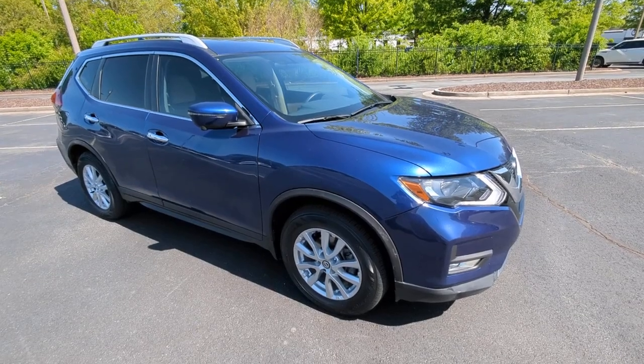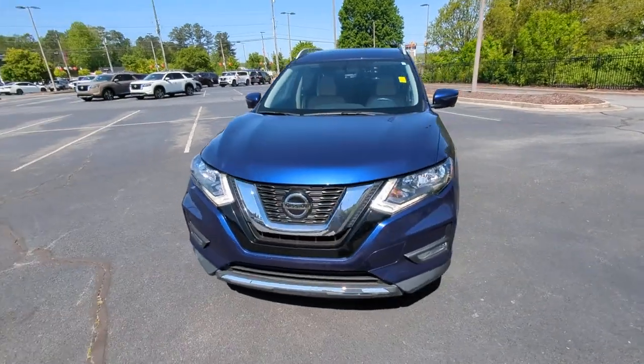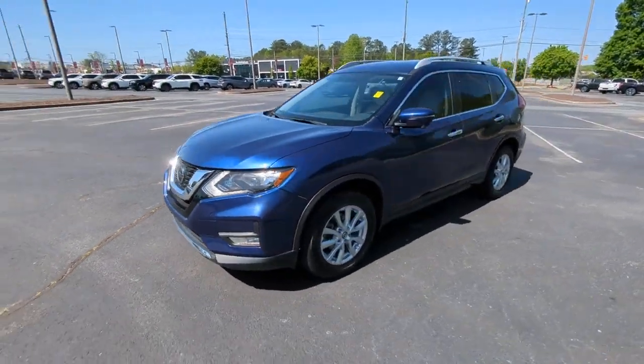Hop into the 2018 Nissan Rogue. With less than 25,000 miles on the odometer, this vehicle provides excellent value.